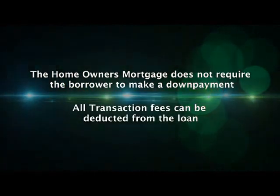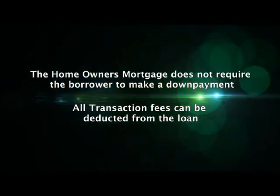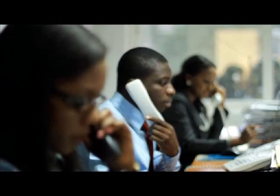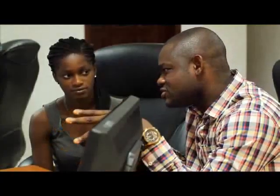Furthermore, subject to terms and conditions, transaction fees can be deducted from the loan, meaning the borrower will not need to make out-of-pocket expenses. Please ask your Ghana Home Loans analyst for the specific conditions that could be attached to your homeowner's loan and seek clarification on any questions relating to the homeowner's mortgage.